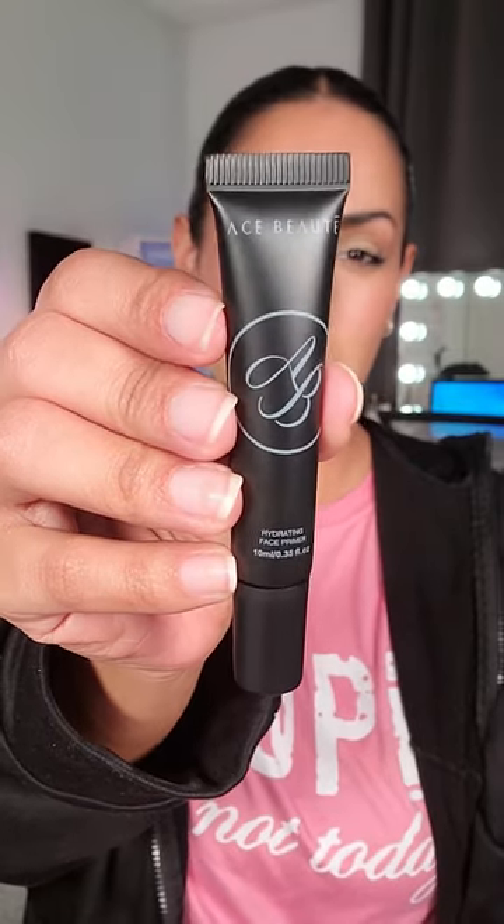My glam bag featured an Ace Beauty face primer, the Rare Beauty mascara, Wonder Beauty eye masks, and two other pretty great products.